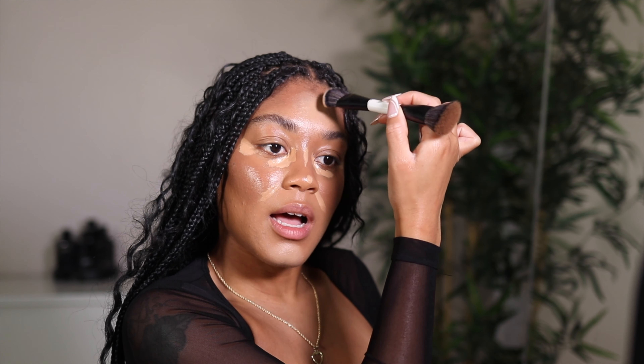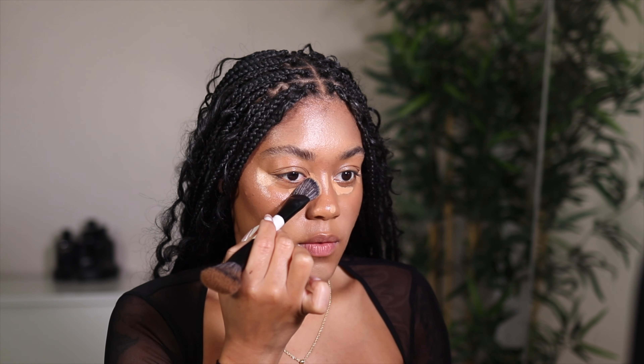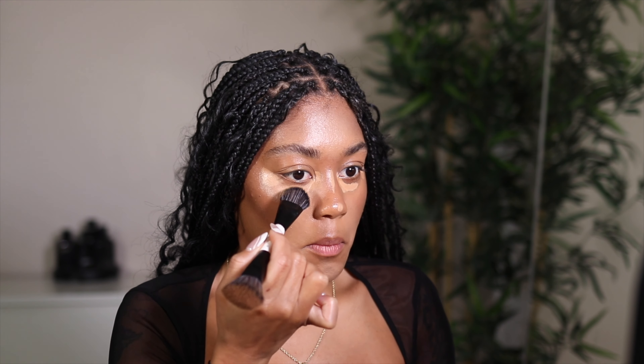So far I actually really like it. You guys know I just did a video on the Makeup Forever HD under-eye concealers. These are a heavier, thicker version — I feel like the Makeup Forever ones are a little bit lighter in coverage. Those are my favorite concealers right now, so I'm trying to compare them and see if I like this more or less.